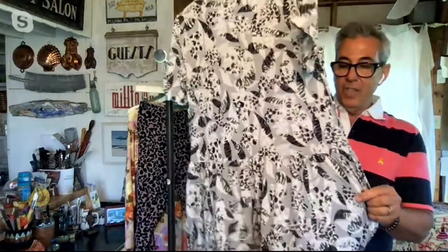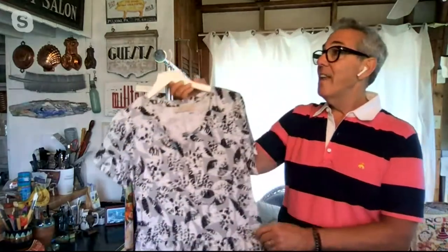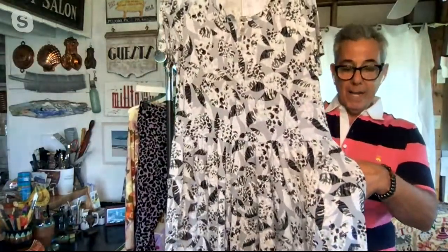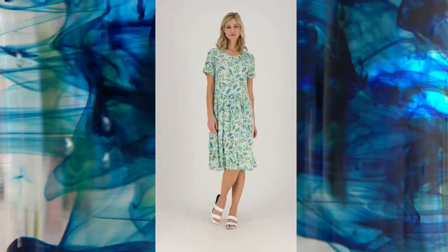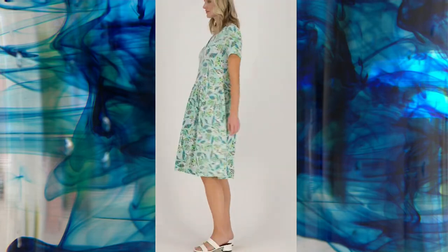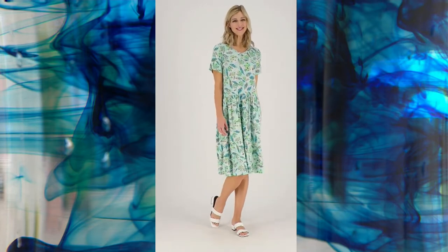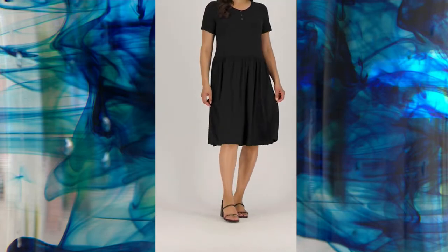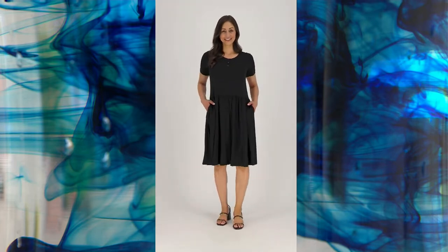You've got the beautiful Henley neckline, a wonderful drop waist with shirring that goes all the way around — so flattering because it's smooth below the waist. Then there's beautiful pleating, pockets, and a slight flutter at the bottom with a very subtle high-low hem. This is 90% rayon, 10% spandex — a gorgeous fabric.